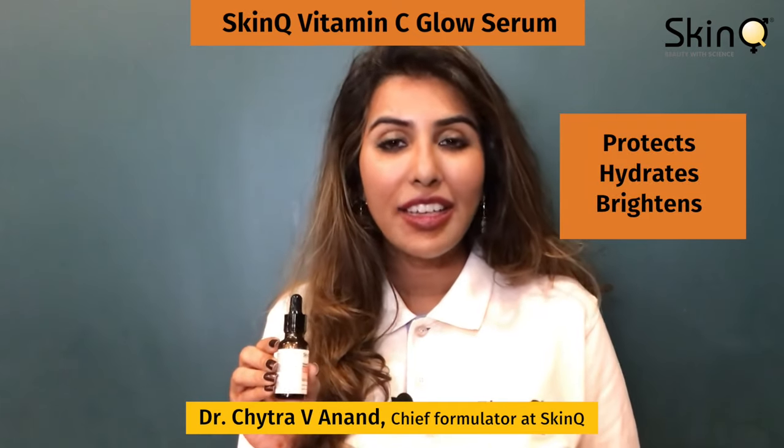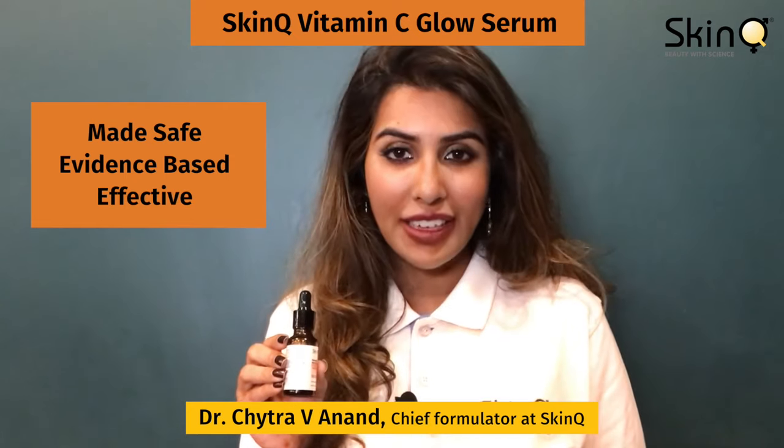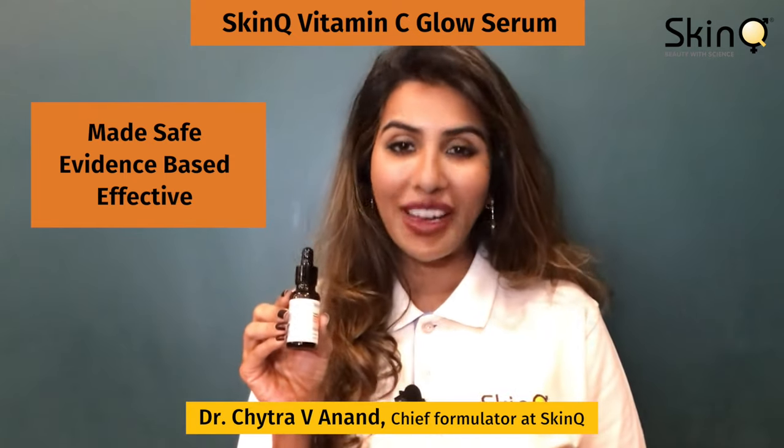It not only protects but also hydrates and gives a glow by brightening the skin. It is made safe and effective — the first of its kind super antioxidant for Indians.